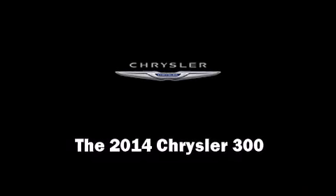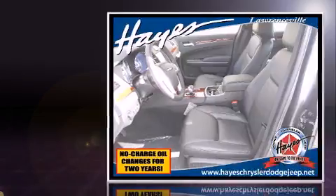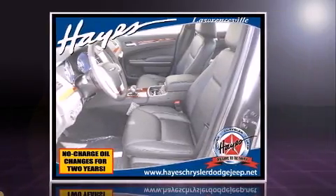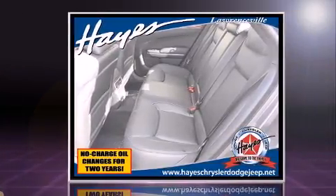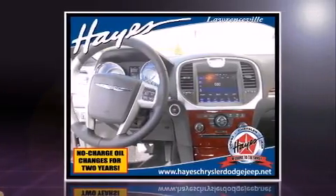Discerning drivers will appreciate the 2014 Chrysler 300. This four-door, five-passenger sedan provides a satisfying ride for all passengers. Under the hood you'll find a six-cylinder engine with more than 270 horsepower, and for added security, dynamic stability control supplements the drivetrain.